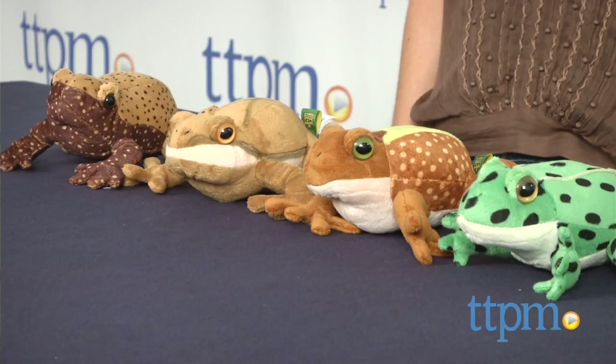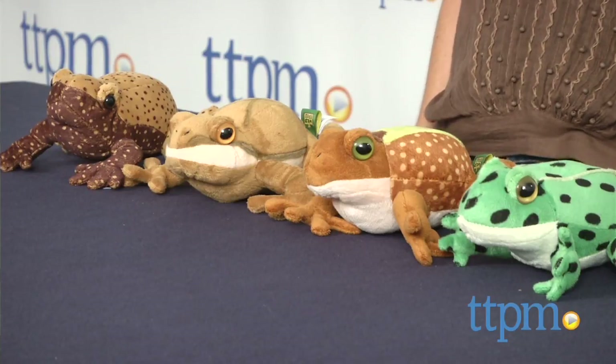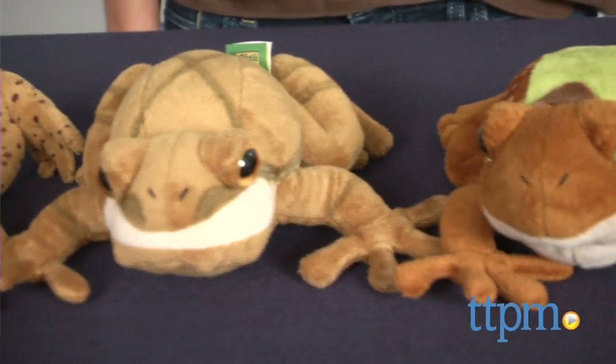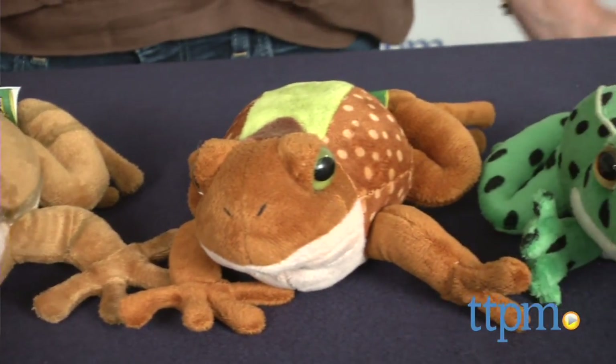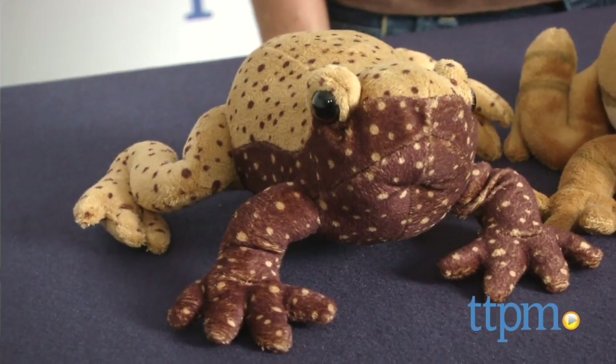Hi, I'm Tammy with TTPM and I have some realistic looking plush frogs and toads that are part of the Frog Watch USA Stuffed Frog Collection from Wild Republic. The four styles I have here feature frogs that can be found in the marshes and wetlands of North America. Each has an authentic recorded sound, is highly detailed and very realistic looking.